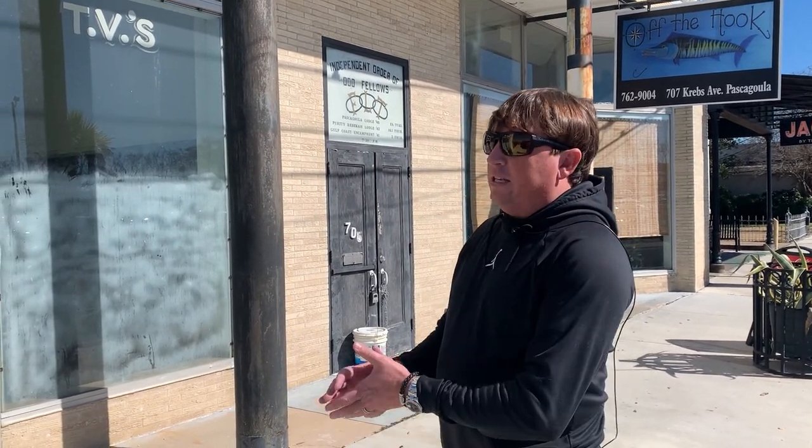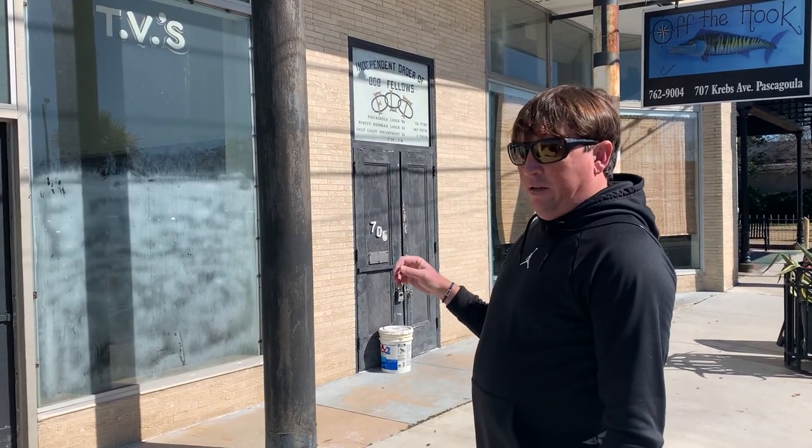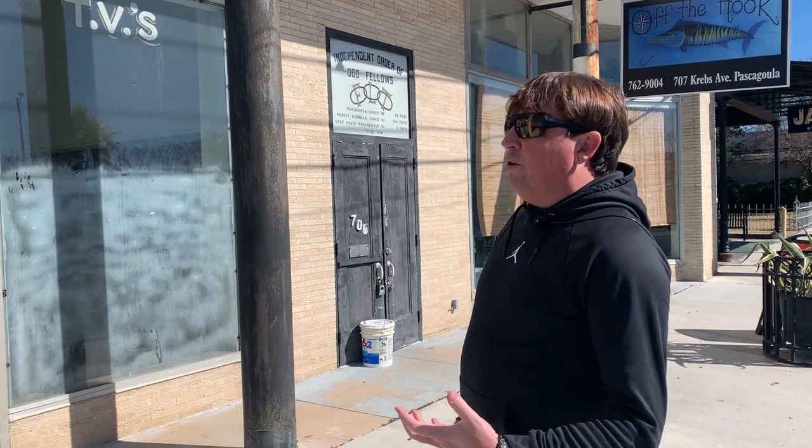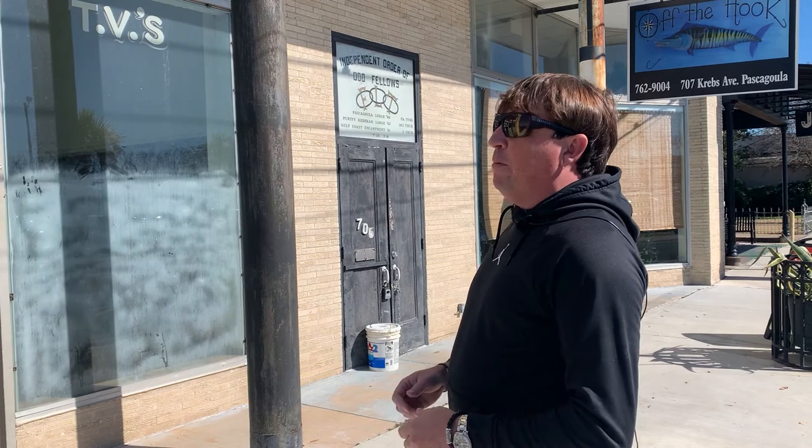Good afternoon. Today we're at the Oddfellow property in downtown Pascagoula. This week we've started our renovations for the luxury apartments going upstairs and a little bit of retail downstairs. We're going to give you a brief walkthrough of what we're up against and hopefully update you along the way.